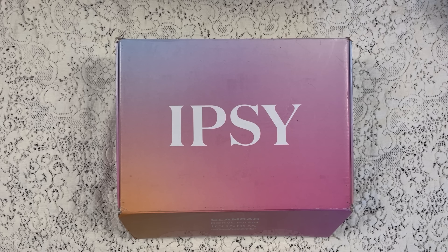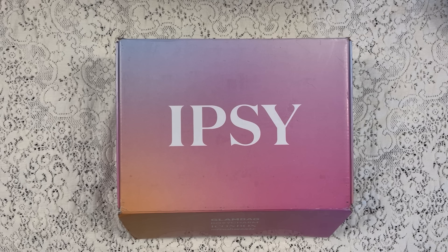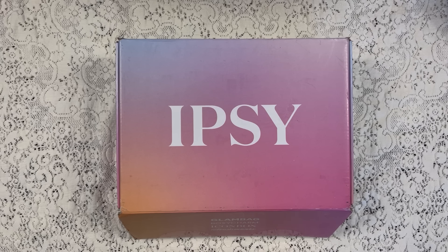Hi everyone and welcome to my channel. I am Make It Up Supergirl. Today I'm super excited to share with you my BoxyCharm by Ipsy for September 2024. So if this interests you, please keep watching and don't forget to give me a thumbs up, subscribe to my channel, and don't forget to tickle that cute little bell down below to be notified of all my new content.